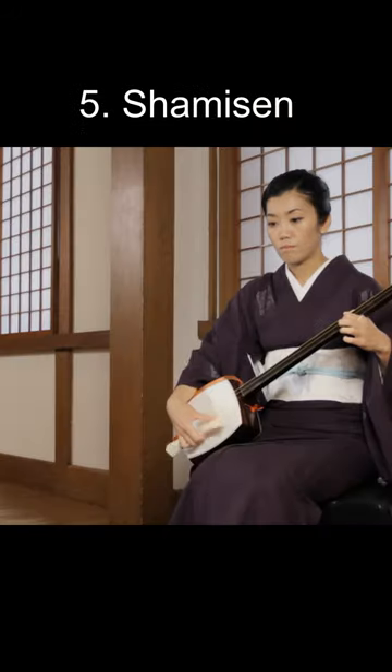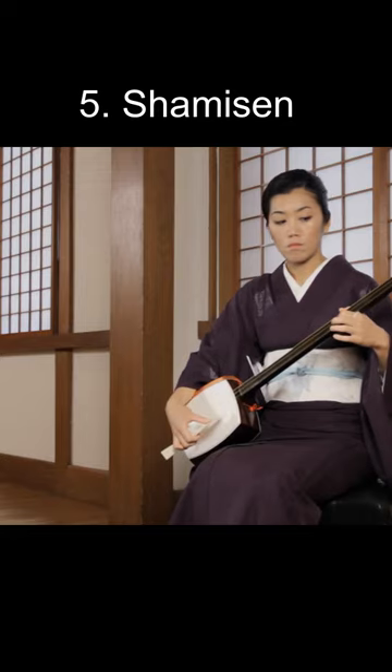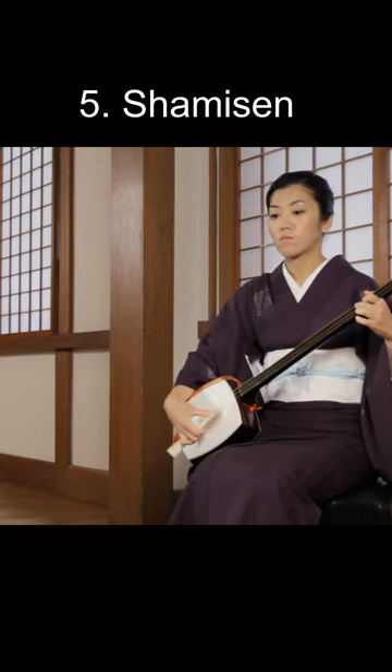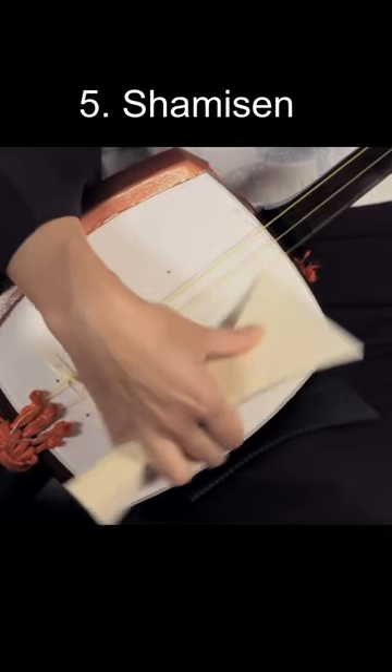Top 5 Strangest Musical Instruments. Number 5: the Shamisen. This Japanese guitar-like instrument is plucked with a paddle called a bachi. It is associated with traditional Japanese stage performance and geisha. One strange fact is that they originally used cat skin to make it, but now use plastic.